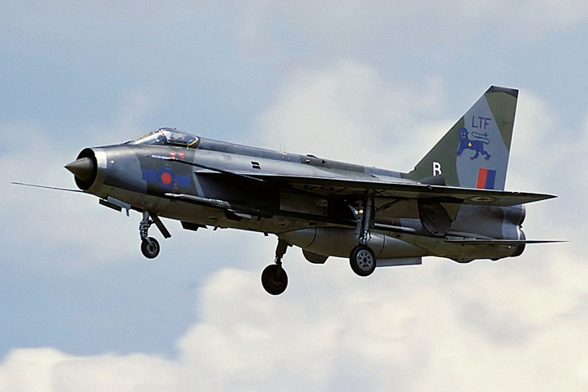The next variant, the Lightning F.6, was already in development, but there was a need for an interim solution to partially address the F.3's shortcomings: the F.3A. The F.3A introduced two improvements: a new non-jettisonable 610-imperial-gallon ventral fuel tank, and a new kinked, conically cambered wing leading edge incorporating a slightly larger leading-edge fuel tank, raising the total usable internal fuel to 716 imperial gallons. The conically cambered wing improved maneuverability, especially at higher altitudes, and the ventral tank nearly doubled available fuel. The lack of cannon armament was felt to be a deficiency, as it was thought that cannons were desirable to fire warning shots in the intercept mission. The Lightning F.6 was the ultimate Lightning version to see British service.